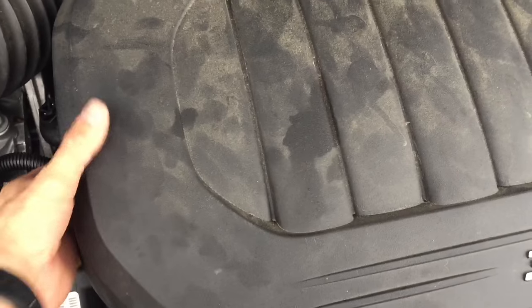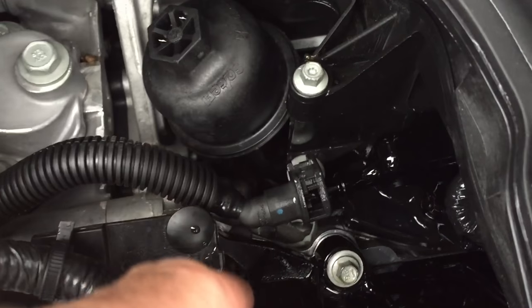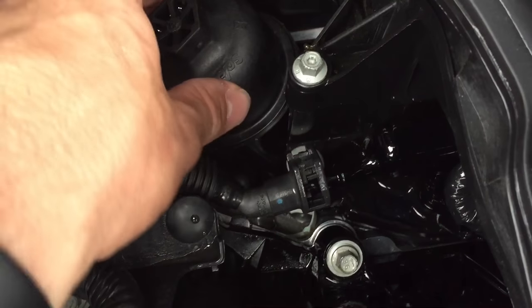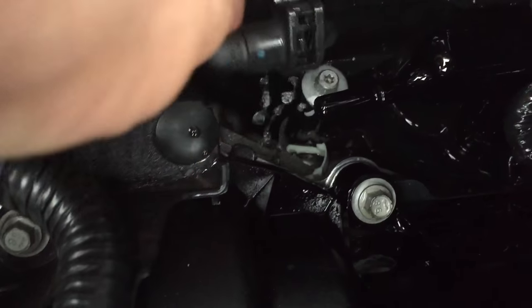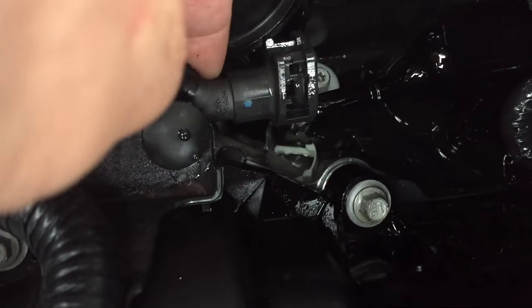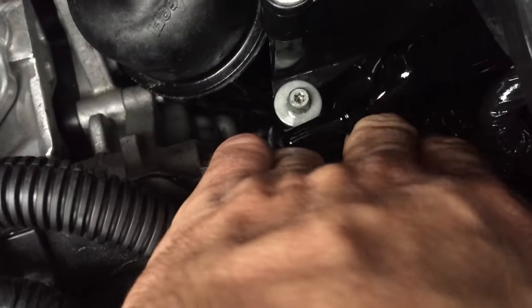If you go under the hood and take off this little shield here, set that off to the side, you can find the fuel line right here next to the oil filter cap. And sure enough, as you can see, the fuel line has separated from the rail. That's supposed to be snapped in place there, and there's supposed to be a little clip that holds it in place — but as you can see, the clip has broken.